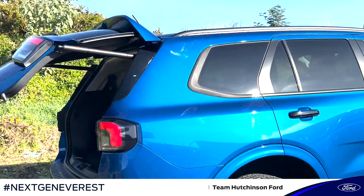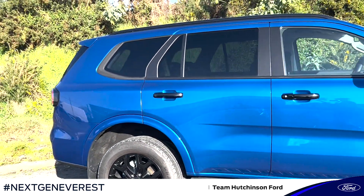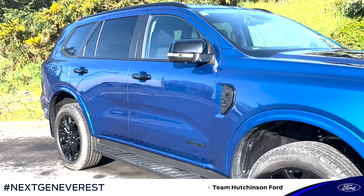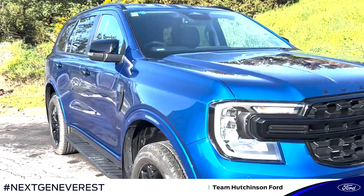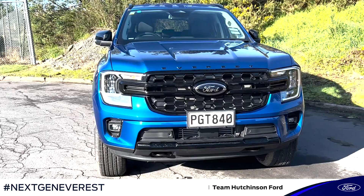So that is a very quick first look at the Next Generation Everest Sport. If you'd like to find out more or place an order, you can contact your local Ford dealer, or get in touch with us at Team Hutchinson Ford by calling 0800-BUY-A-FORD, or visit us online at TeamHutchinsonFord.com.